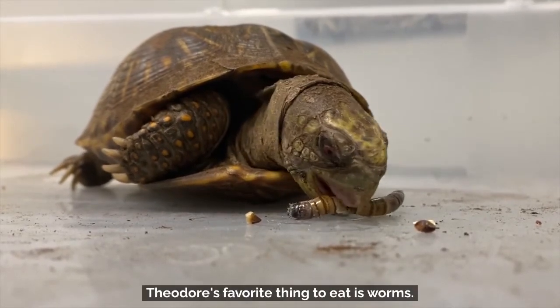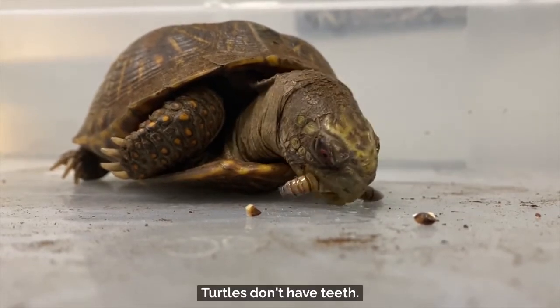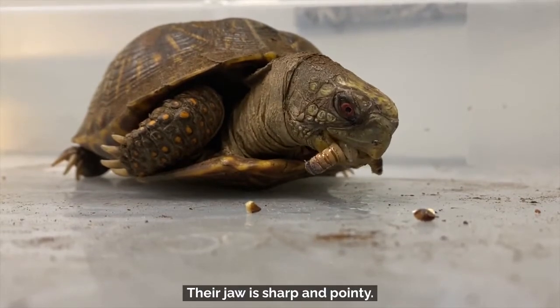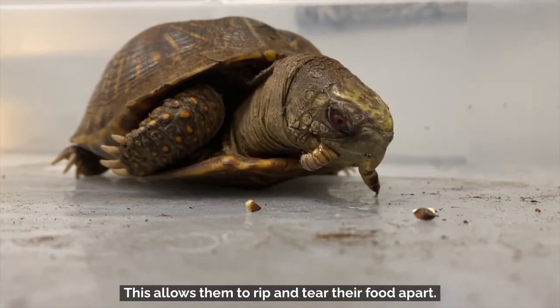Theodore's favorite thing to eat is worms. Turtles don't have teeth — their jaw is sharp and pointy, which allows them to rip and tear their food apart.